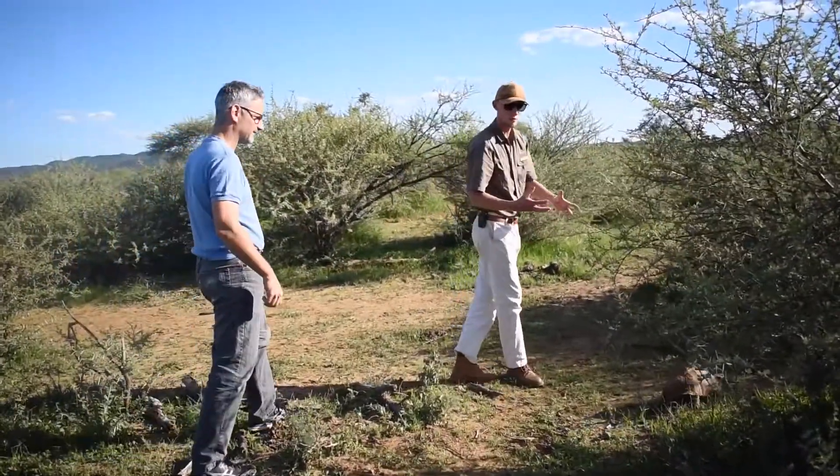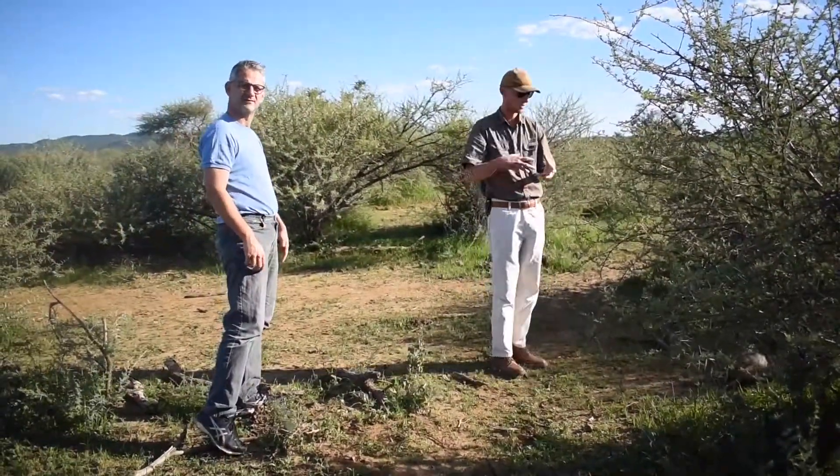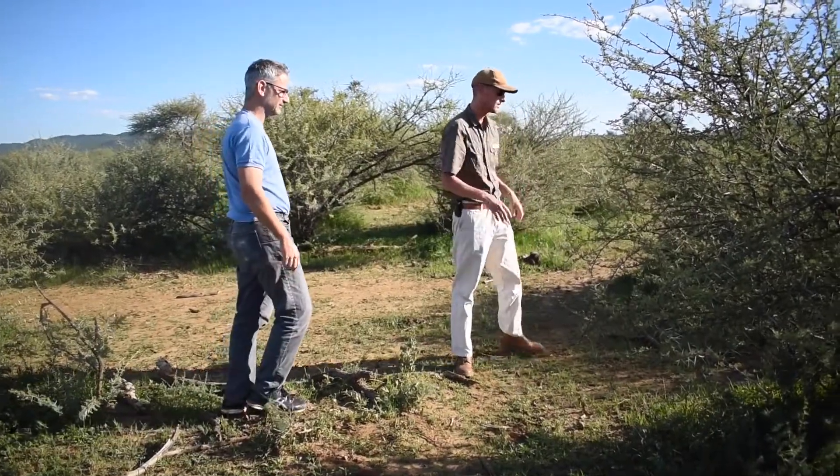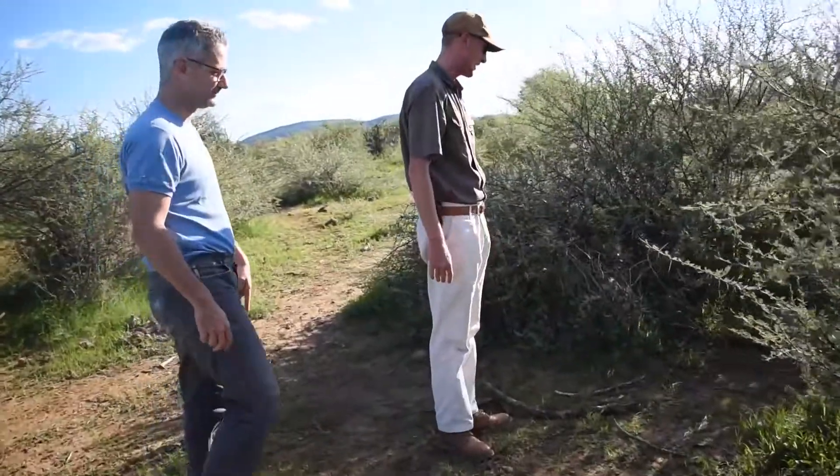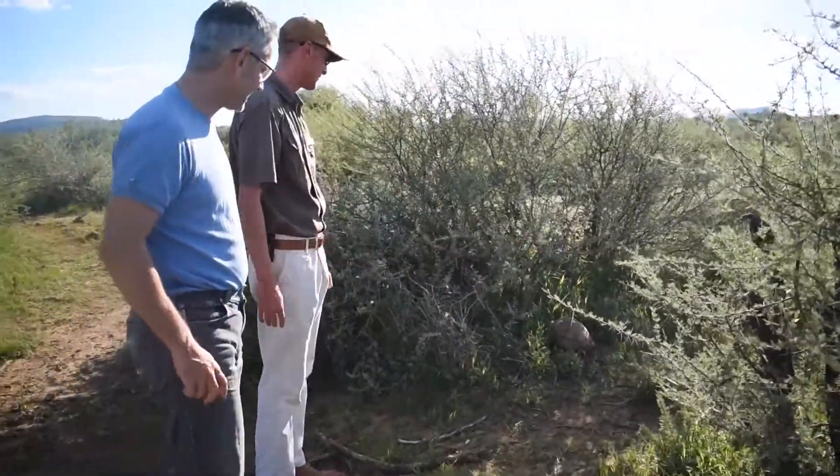Leopard tortoises — or tortoises in general — if you pick them up, usually the weight makes them urinate and they lose all their fluids. So the best is just to follow them, walk with them, and you can view them, but he doesn't really want to. He's hiding away from us.